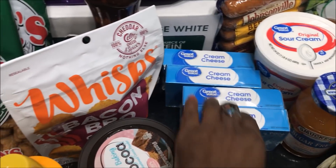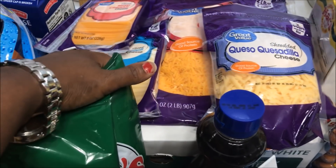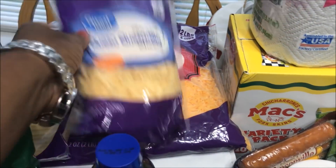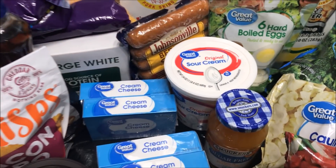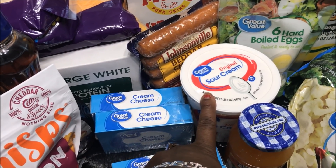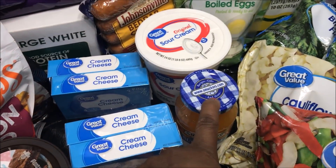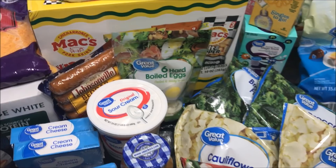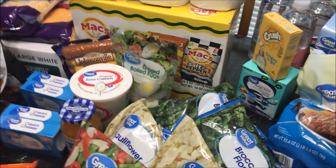We picked up cream cheese for $1.33 for a two-block. Then we got cheese — quesadilla cheese $1.88, sharp cheddar and Havarti were $1.23, and then the two-pound bag of sharp cheddar for $4.88. We picked up some Johnsonville cheddar brats at $2.37. Sour cream, we got a big one because we like to make biscuits with it, for $1.37. Then we picked up the sugar-free peach preserves. We got six boiled eggs for $1.97 — the kids like those.